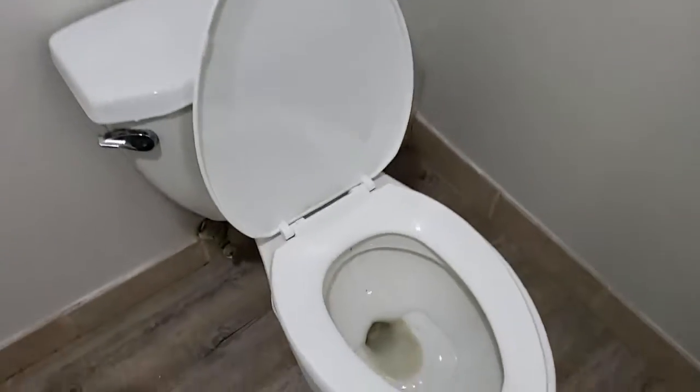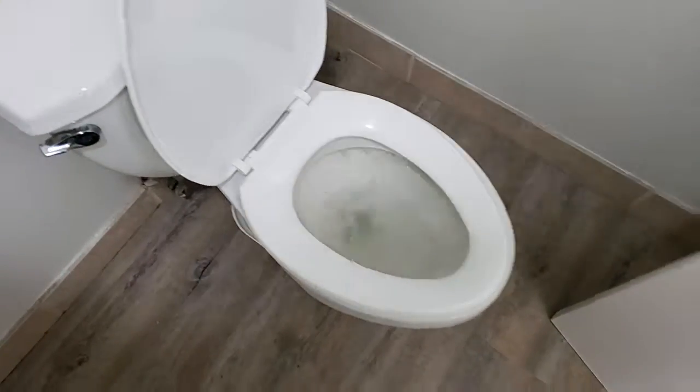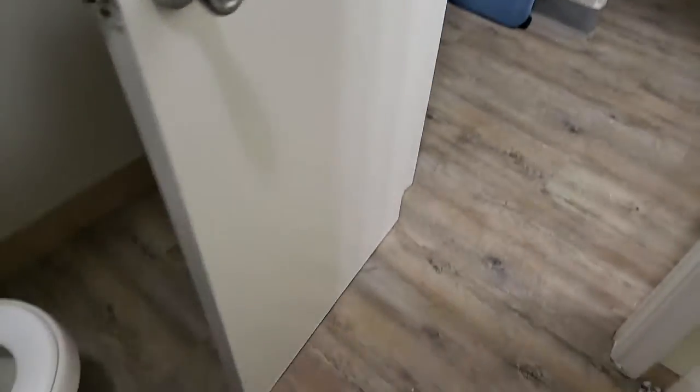Tub — water's working. It needs drain assembly. Toilet works. Door. Towel rack.